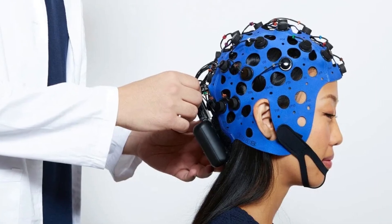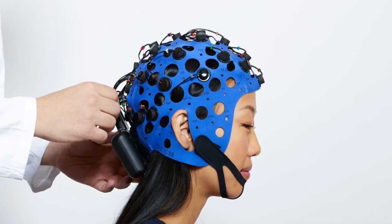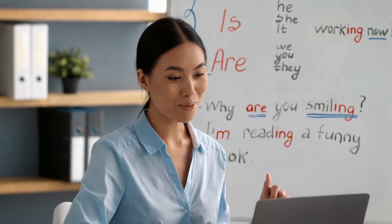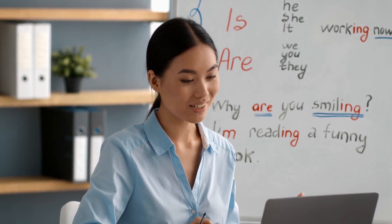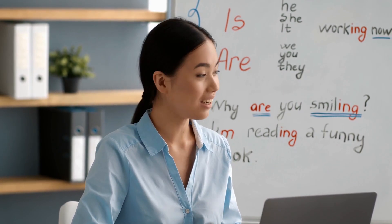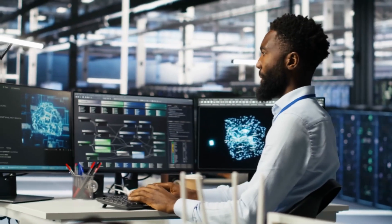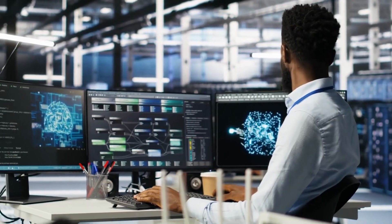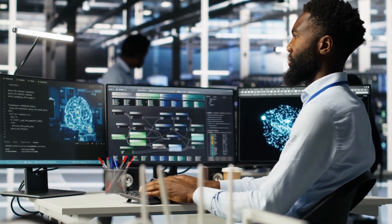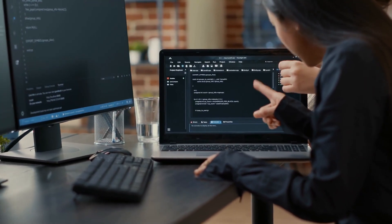What did they find? The ChatGPT group showed the lowest brain engagement in EEG bands tied to creativity and memory. Two English teachers called their essays soulless, with very similar wording across different writers. By essay 3, many ChatGPT users copied the prompt wholesale, changed a sentence or two, and submitted it. The brain-only group had much higher brain activity and felt more satisfied — they experienced real ownership of their work. The Google group fell in between; active searching sparked cognitive planning, unlike letting AI do all the writing.